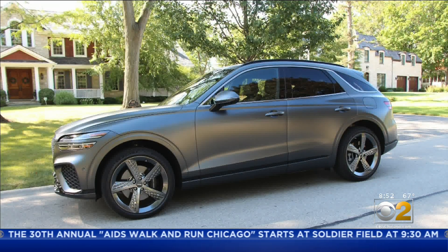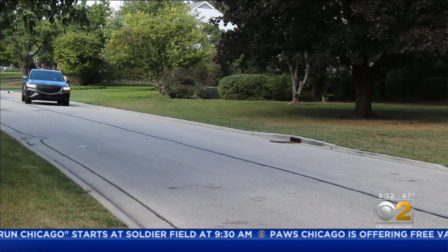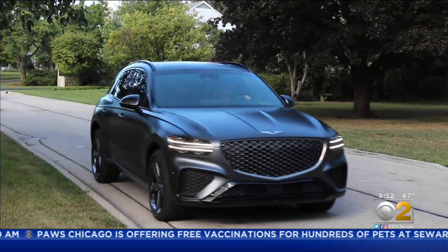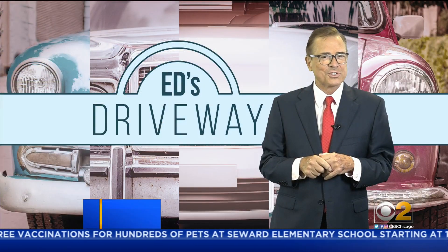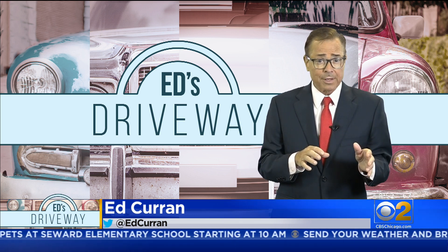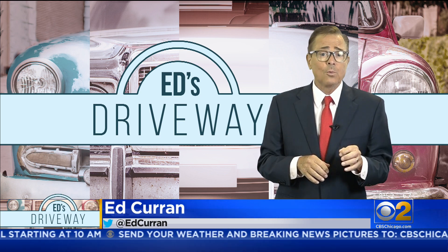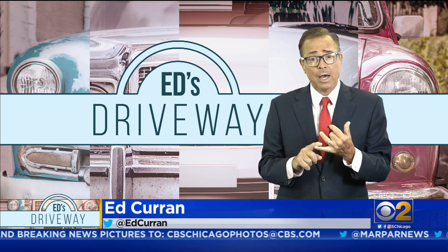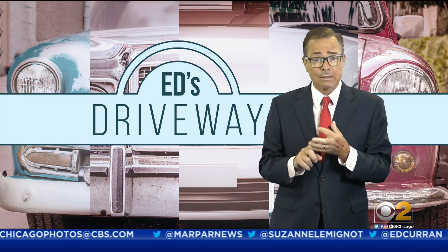With its satin finish, the GV70 doesn't shine until you press the pedal on the right — that's when it really shines. The Genesis GV70 is really well priced for what it is, starting around $50,000, and is an SUV worth test driving if you're in the market for something like a BMW X3, a Porsche Macan, or an Alfa Romeo Stelvio.